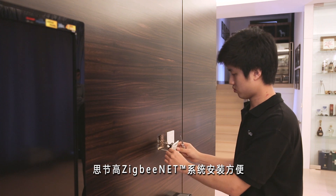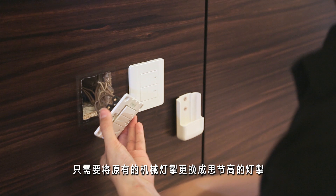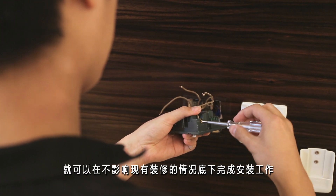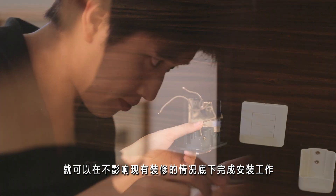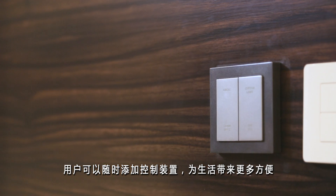Installation of SidiGrow's SibiNet system is simple and easy. It can be installed without ruining your current interior design — simply replace the existing wall switches with SidiGrow's switches and add more remote control units at any time you want.